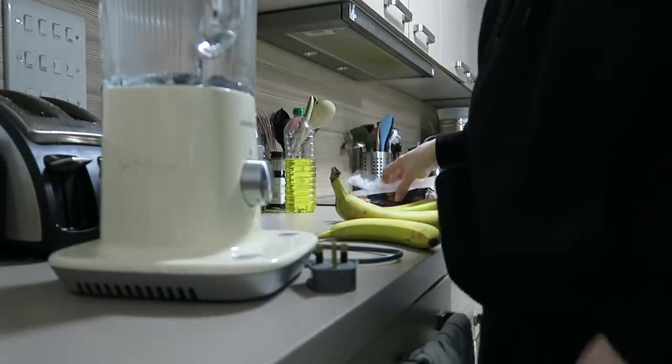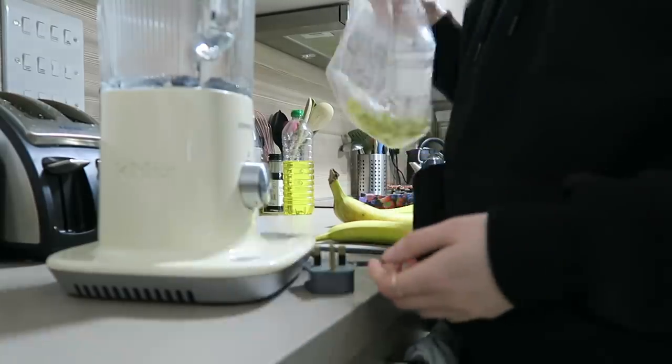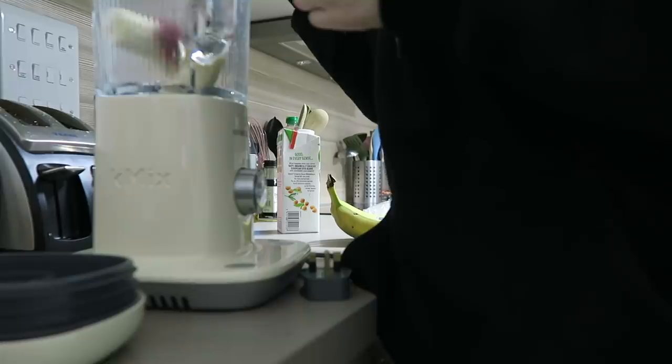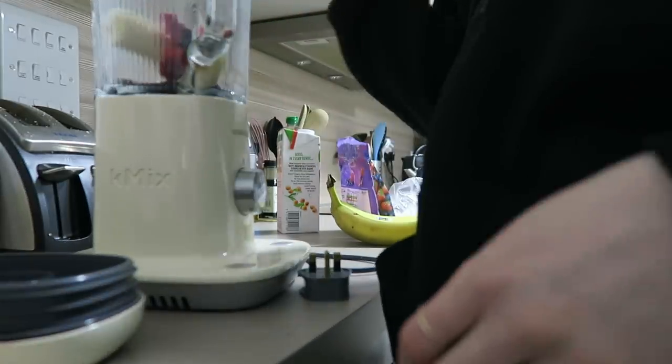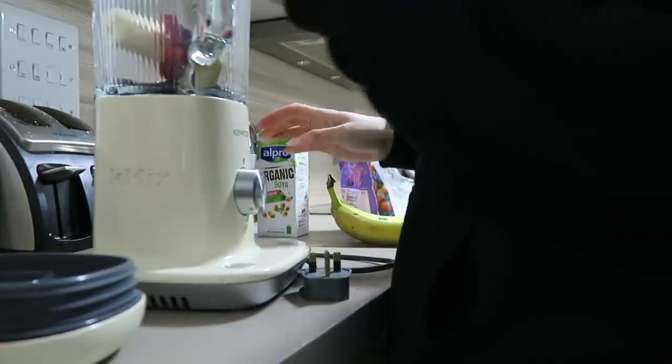I also do the same with ginger - put it in little pieces and then put some of these in, a little chunk of ginger. And sometimes I use soy milk, but I think today I'm just going to use water.